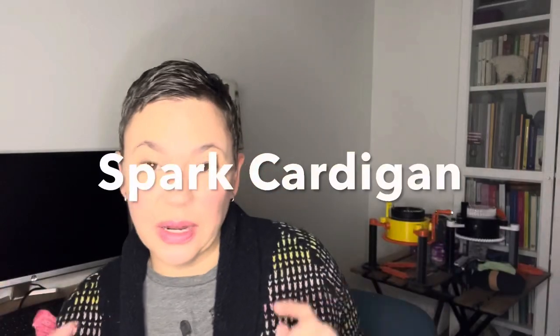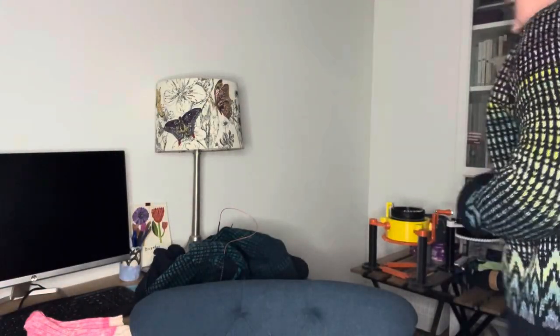When the weather gets cold do you reach for your hand knits? I certainly have. I'm wearing a hand knit today. This is a cardigan — I can't remember the name of it so I'm going to put it right here on the screen. Let me show it to you.